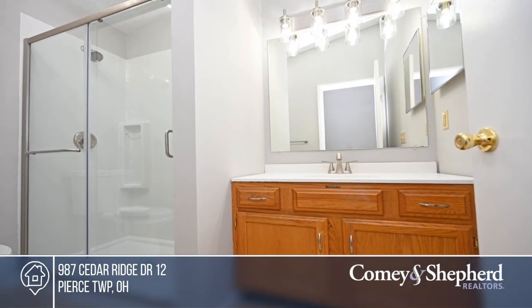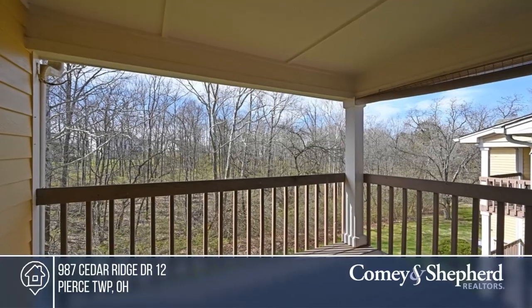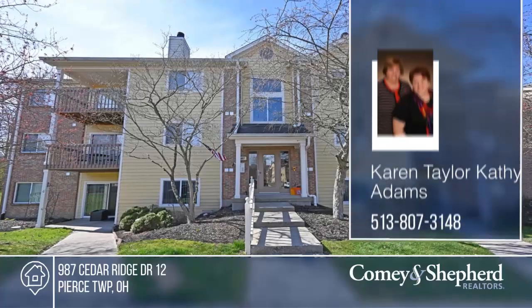Take a look around your future home by contacting Karen and Kathy today. Thank you.